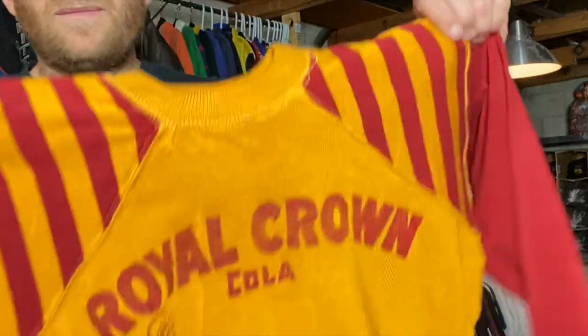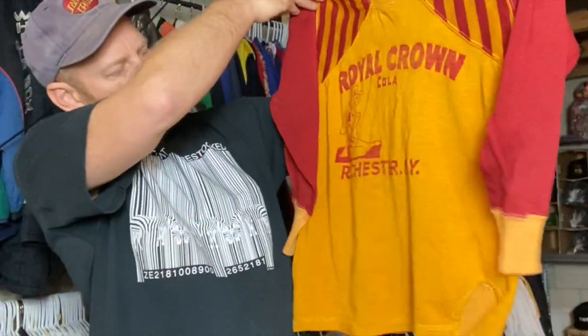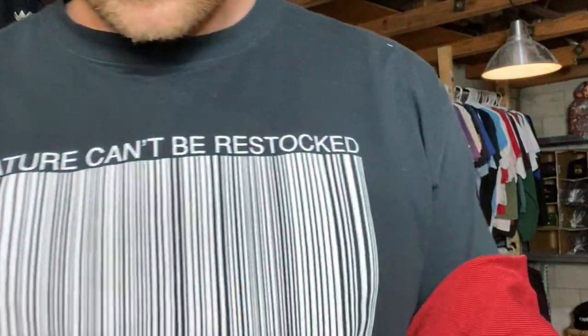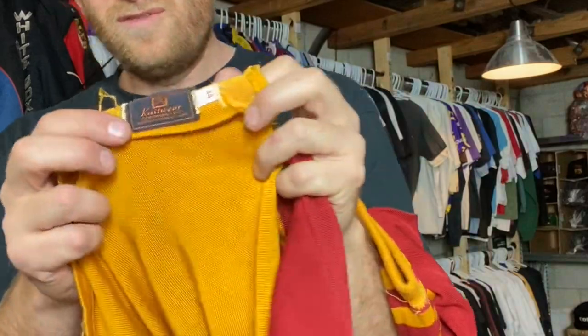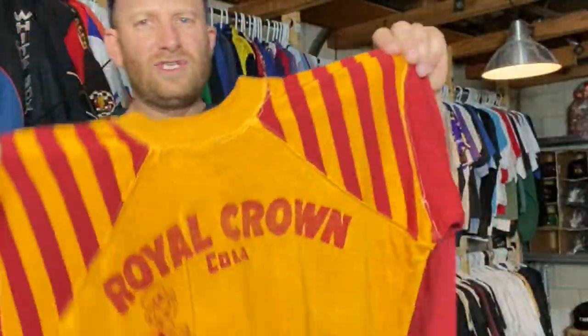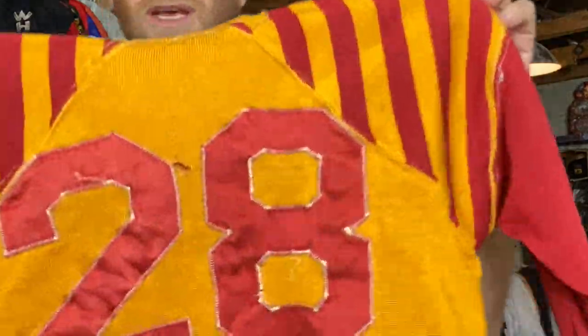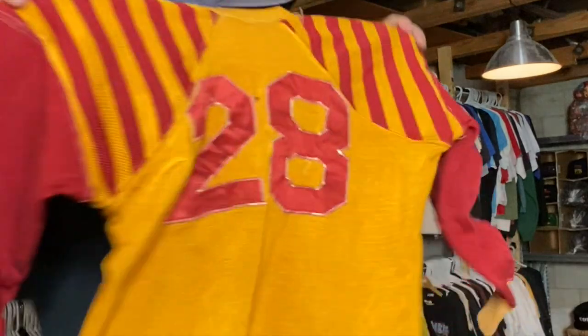We have this jersey — Royal Crown Cola, Rochester, New York. What other companies are from Rochester, New York? Champion Knitting Mills — this is like a 1930s, probably, Champion tag. This is a super OG jersey — sewn on letters on the back, it's got like a double-ply shoulder. Super dope jersey.